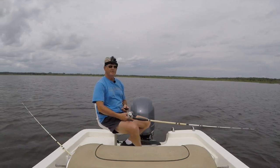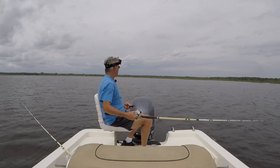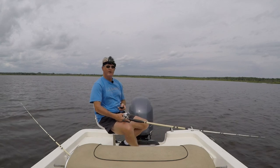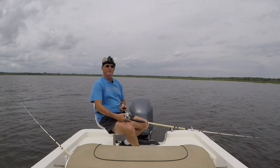Even though it seems like — and I am — I'm several hundred yards off of the bank, you think I'm fishing just out in the plain open, but there's grass out here, and to catch big bass, you need to fish around the grass.